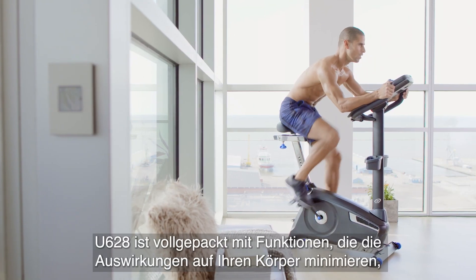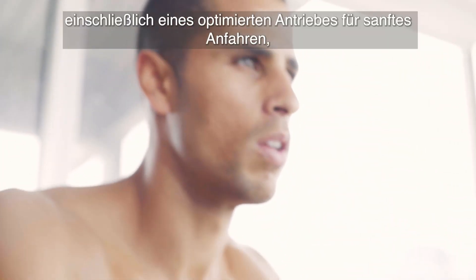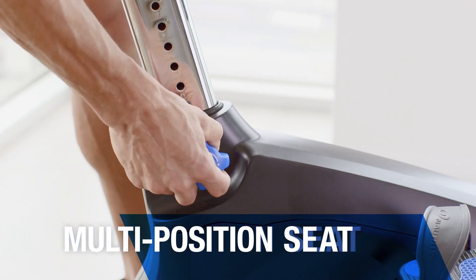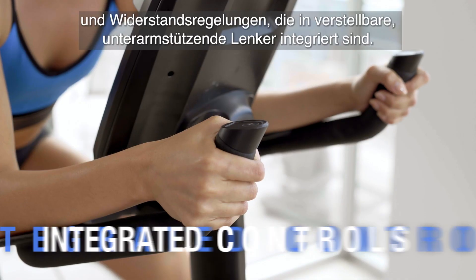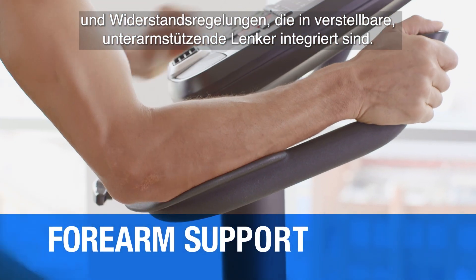The U628 is packed with features to minimize the impact on your body, including an optimized drivetrain for our smoothest startup, a multi-position seat with Nautilus gel cushion technology, and resistance controls integrated into adjustable forearm-supporting handlebars.